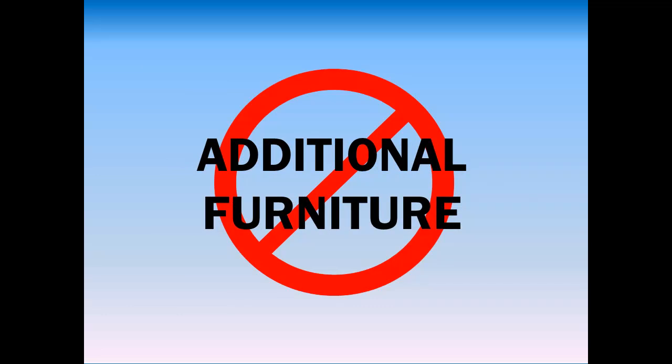Remember, living space in New York City is very limited and the residence halls are no exception. Besides, being in New York City, almost everything is easily accessible. The following is a suggested list of items for all students, regardless of room type.